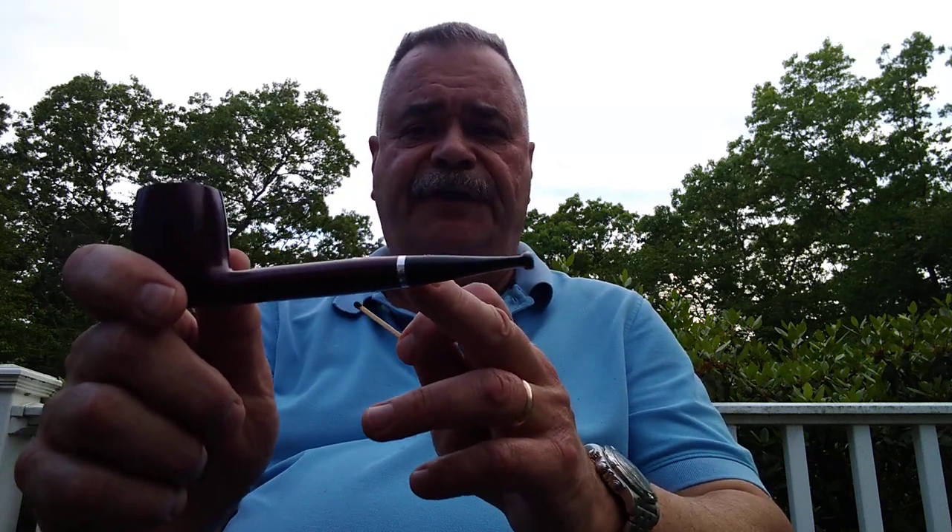Blue cheese stuffed olive and a cocktail onion. Also got some matches from Eddie at the Pipe Nook — Eddie, if you're watching, I could use about a case of these. This is a quality pipe; you can just look at it and tell. There's no gap between the stem and the shank of the pipe — it matches really well. It's a 6mm filter; I use the 6mm balsa wood filter by Savinelli. Smokes cool, smokes great.